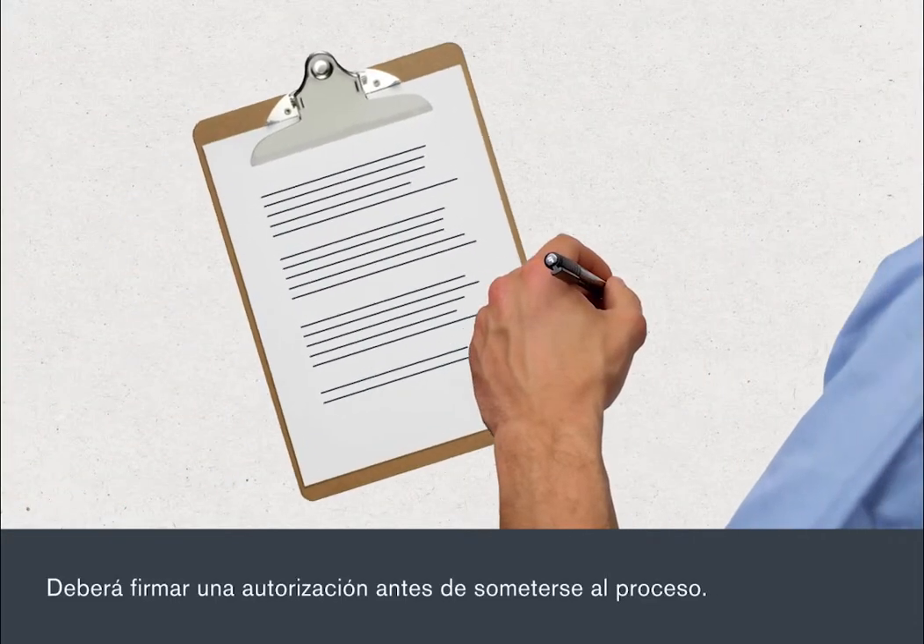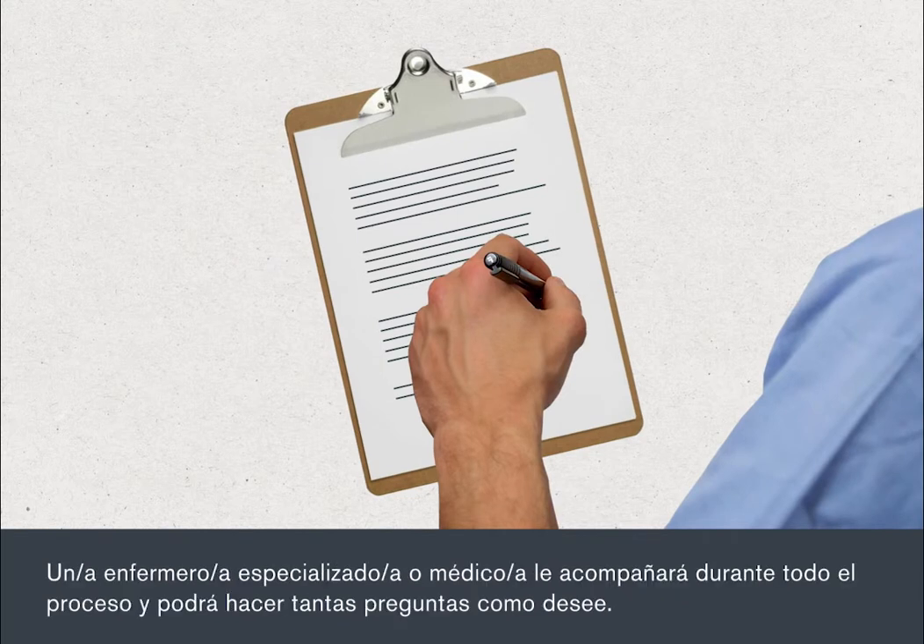You'll need to sign a consent form before your procedure. A specialist nurse or doctor will go through this with you and you can ask as many questions as you like.